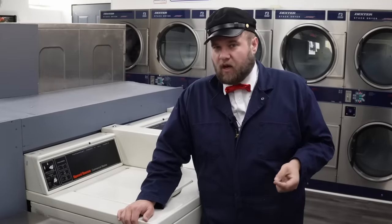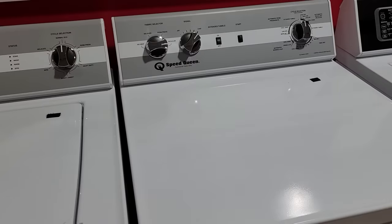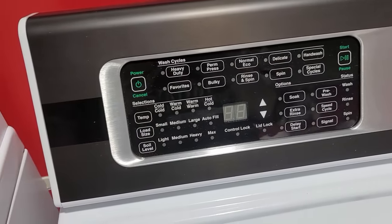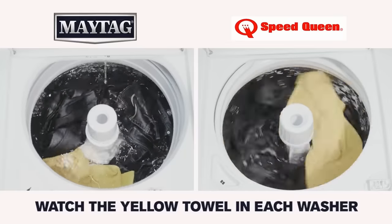There are a few Speed Queen models available, and generally the main difference between each of the models is the control system. The TC3 and TC5 series are favored quite a bit over the TR series units, which actually got a lot of flack when it came out. Even Maytag started taking pot shots at Speed Queen for that one.